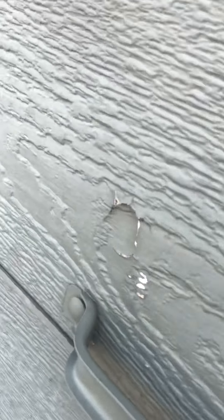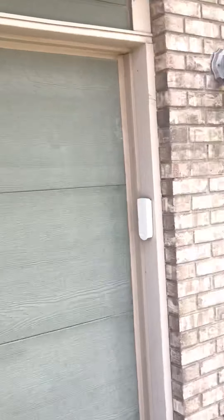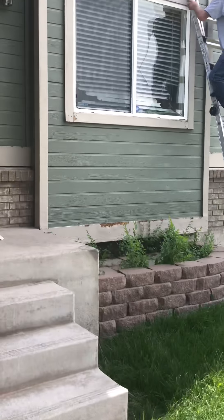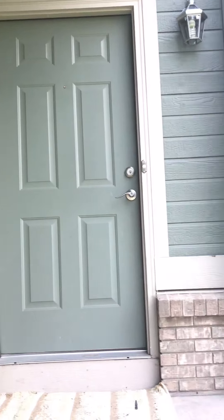I see some pretty big welts in the garage door here. Siding replacement.